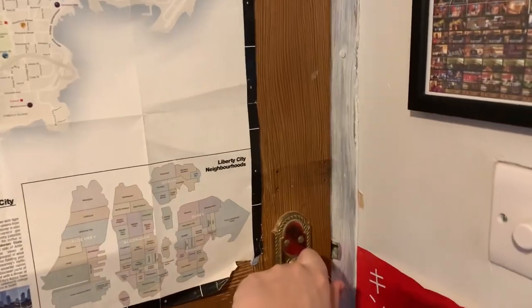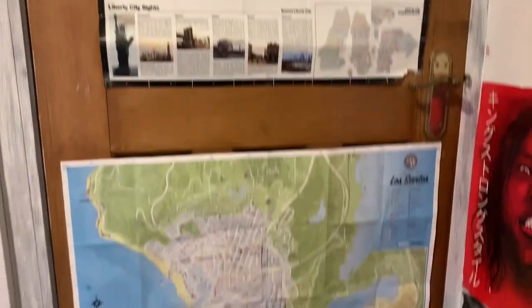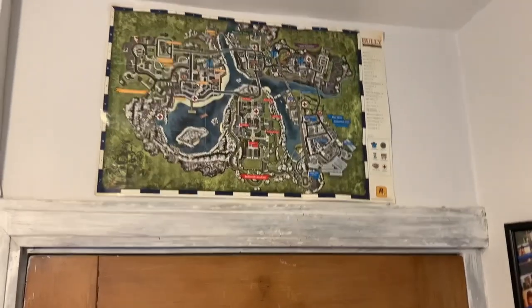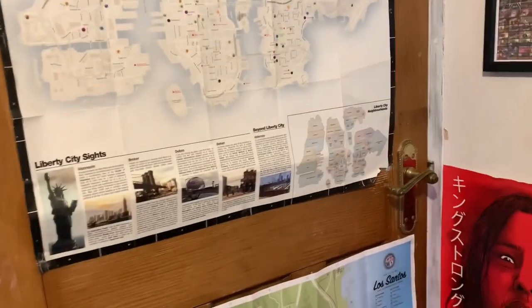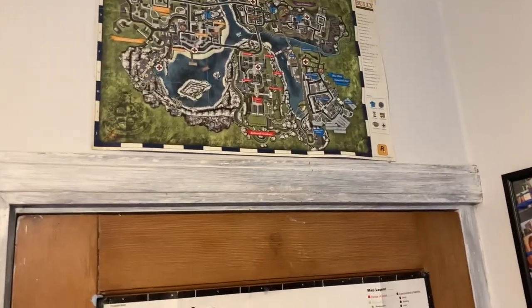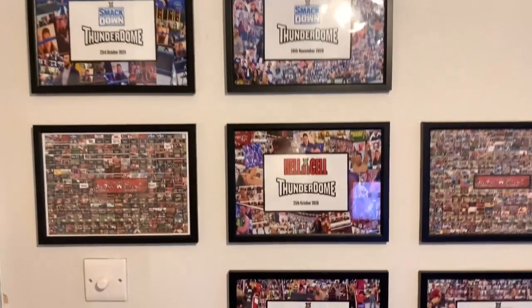Over here on the inside of my door we've got a Liberty City map from GTA 4, a Los Santos map from GTA 5, another Liberty City poster, and up top a Bully Scholarship Edition poster. I'm a massive gamer — not too much these days but I used to be obsessed. I've still got loads of consoles down there that we will get to.